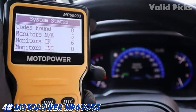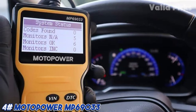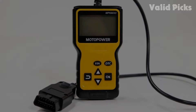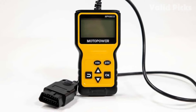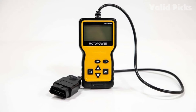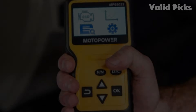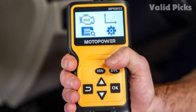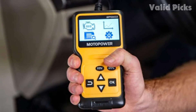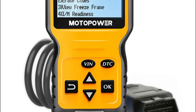Number four: Motopower MP69033 — best budget OBD2 scanner. The MP69033 is made for those who want basic OBD2 scanner features at an affordable price. When it comes to retrieving engine codes, we found this scanner to be among the fastest. The downside of the MP69033 is that reading engine codes is all that it can do — it cannot clear engine codes to turn off your check engine light.